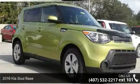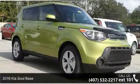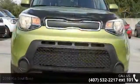Check out this 2016 Kia Soul Base. If you are looking for a first-rate auto, this one could be yours today.